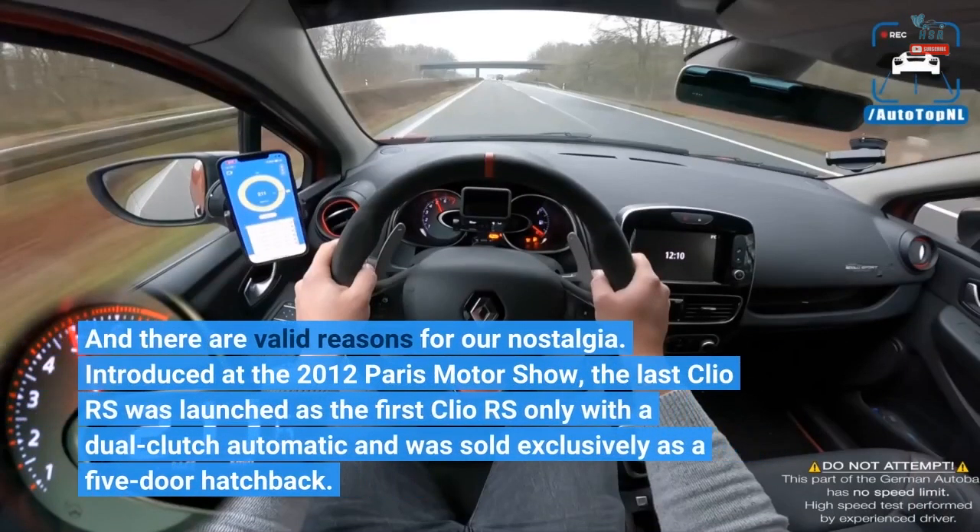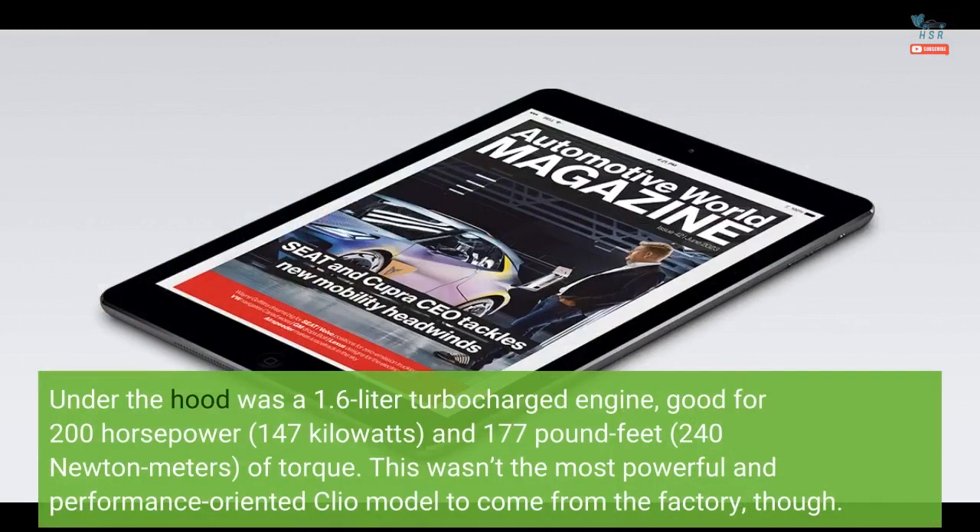And there are valid reasons for our nostalgia. Introduced at the 2012 Paris Motor Show, the last Clio RS was launched as the first Clio RS only with a dual-clutch automatic and was sold exclusively as a 5-door hatchback. Under the hood was a 1.6-liter turbocharged engine, good for 200 horsepower — 147 kilowatts — and 177 pound-feet (240 newton-meters) of torque.